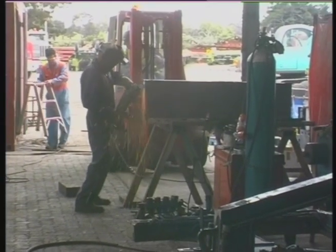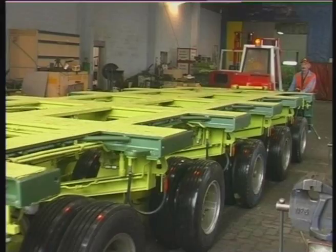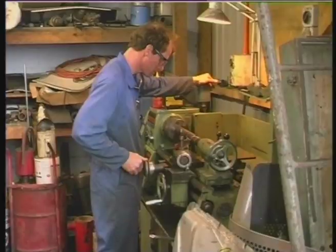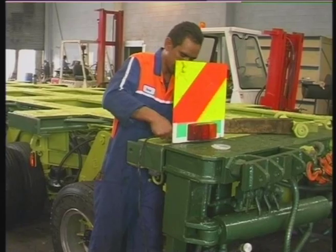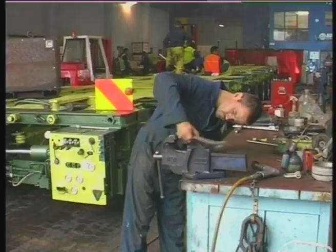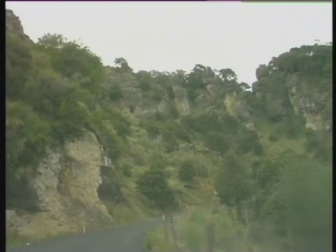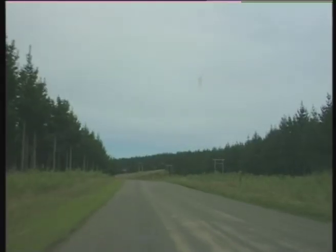Over a four-month period using their own workshop facilities, Transcar refurbished their multi-axle trailers into as-new reliability. Mobilisation to site of all heavy haul equipment involved a 300-kilometre journey off and over rough terrain and winding roads.